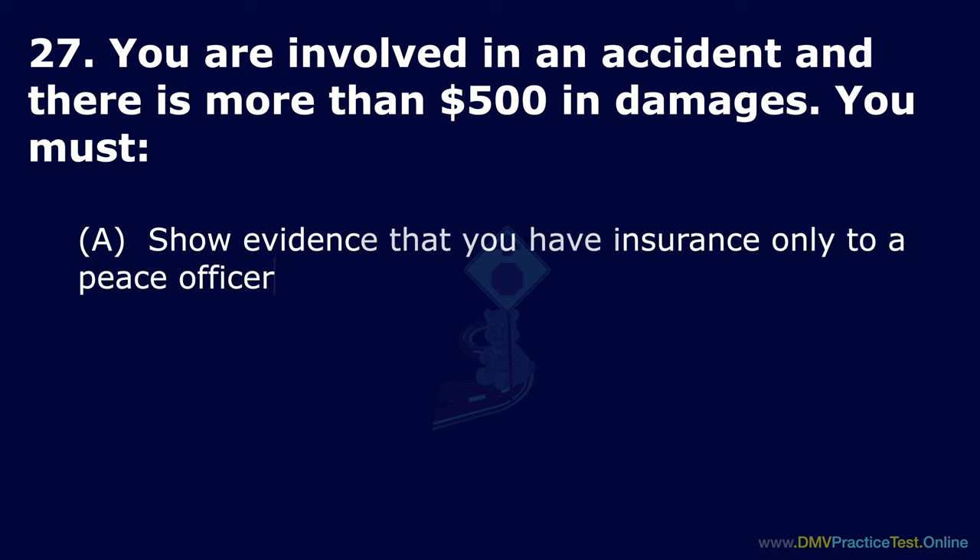Question 38. When should you increase your following distance? Option A: When you follow a small passenger car. Option B: When you are crowded by a tailgater. Option C: When you drive slower than the posted speed limit. The correct answer is: when you are crowded by a tailgater.